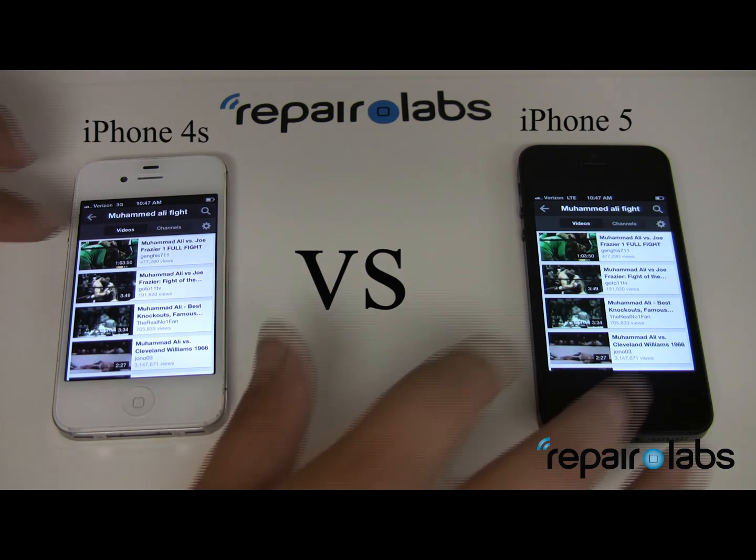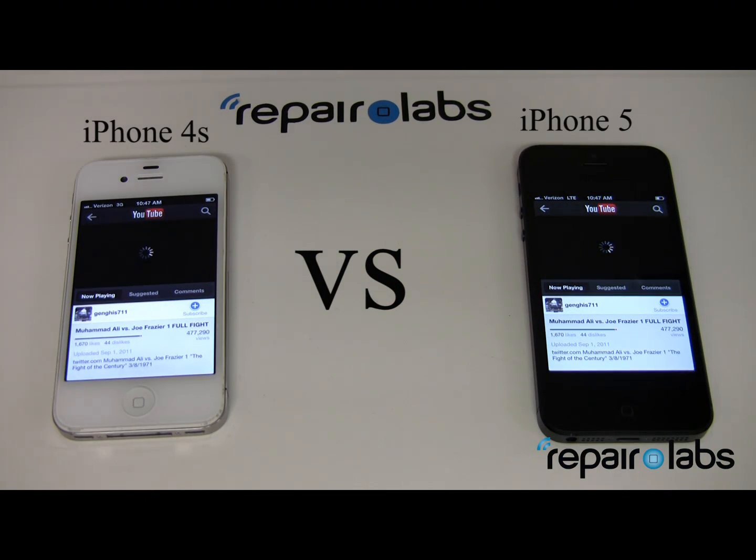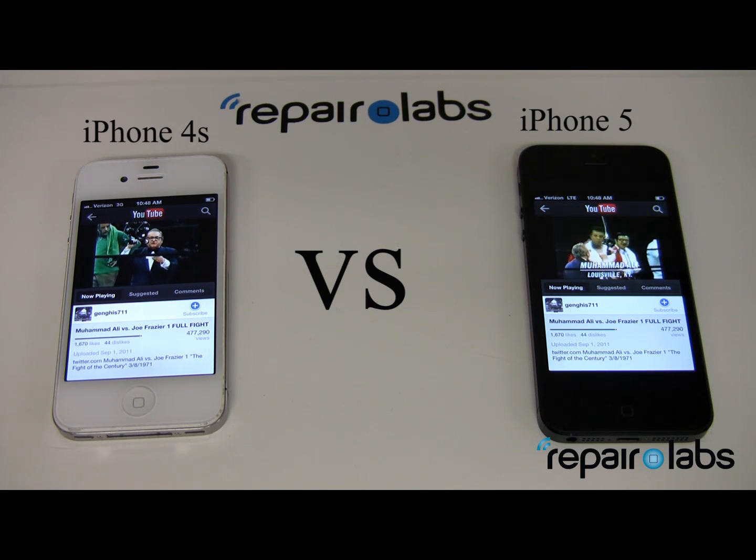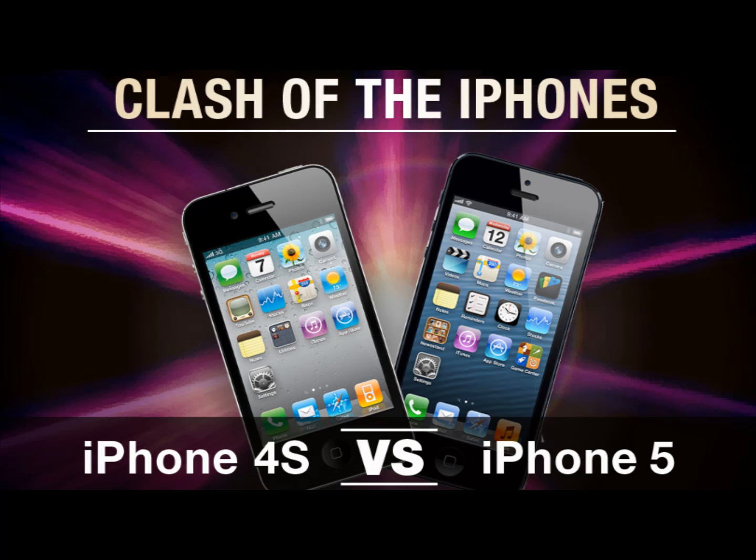Now I'm going to show you the difference in YouTube. Here we have it — the iPhone 5 is the clear winner. It's up to you to decide if the iPhone 5 is worth the $200 plus a two-year contract.